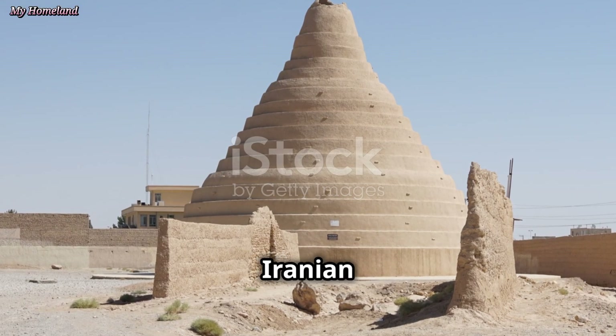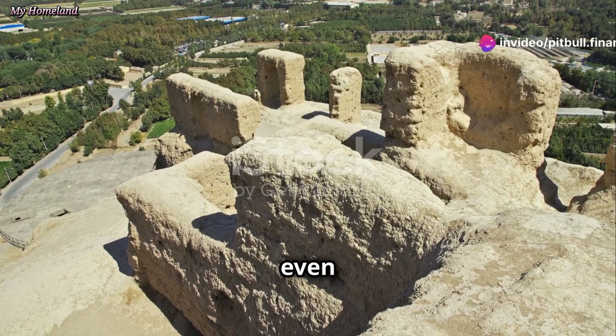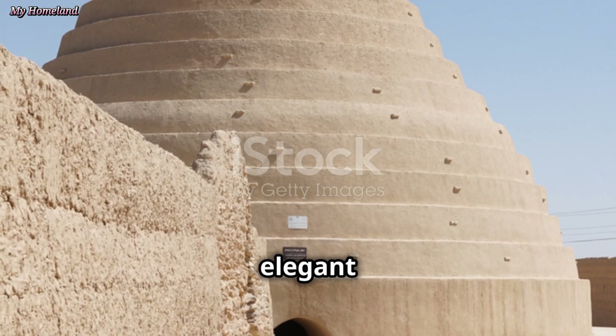These structures, scattered across the Iranian plateau, stand as silent witnesses to a rich history of innovation. They remind us that even in the face of adversity, human ingenuity can prevail, finding solutions that are both elegant and effective.